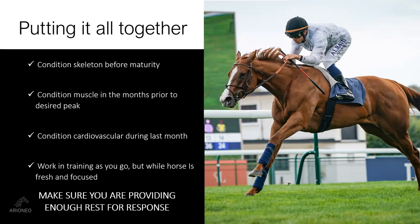Training is superimposed throughout this program, but at the beginning of the conditioning exercises so that the horse is fresh and its brain is ready to learn. And as a constant reminder, make sure you are incorporating enough rest following whatever conditioning stimulus you're delivering.